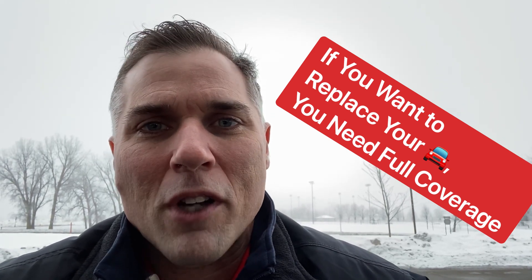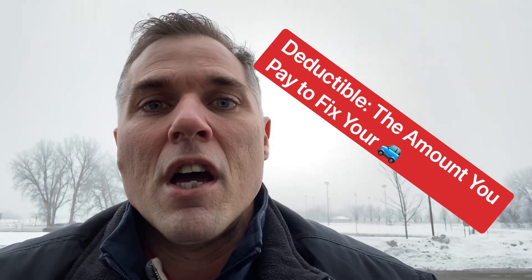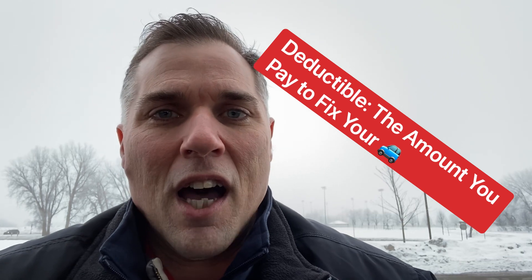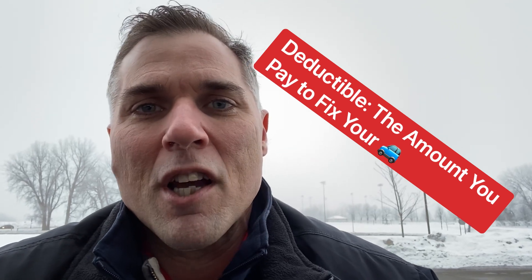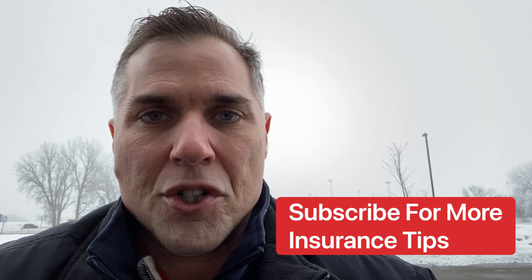Well, what is full coverage? It provides physical damage coverage — it enables you to repair or replace the damage for really anything that's done to your vehicle. Of course, this is where a deductible comes in. It's usually $250 or $500. The deductible is the amount that you pay first before the insurance company pays out the rest of the insurance payment.